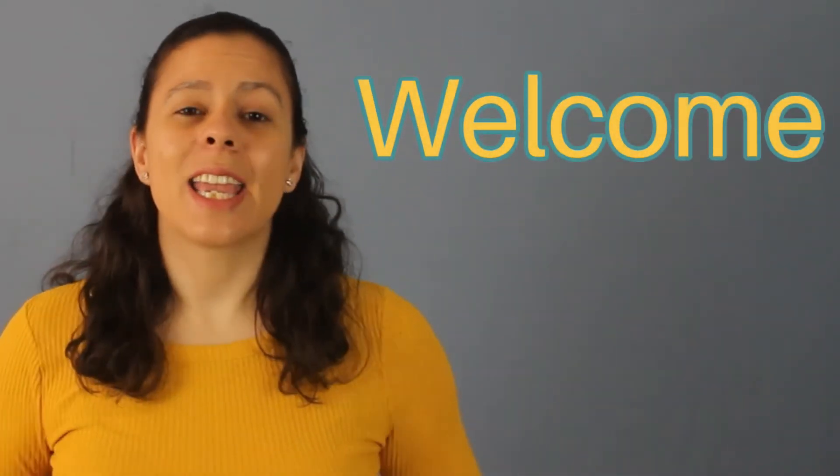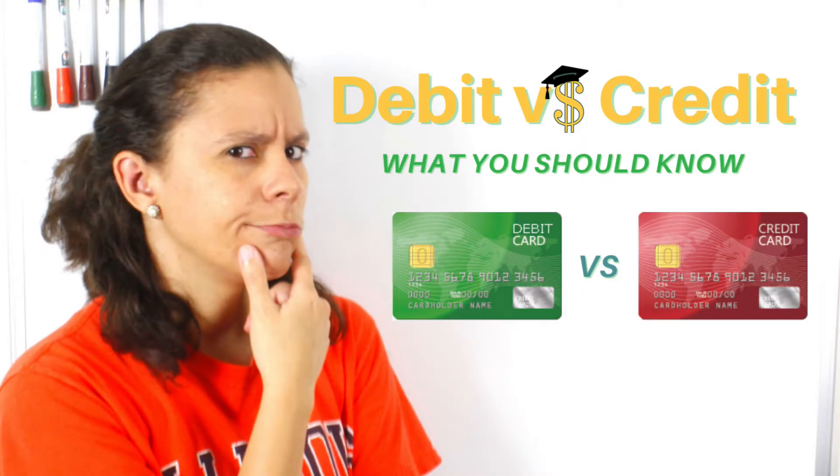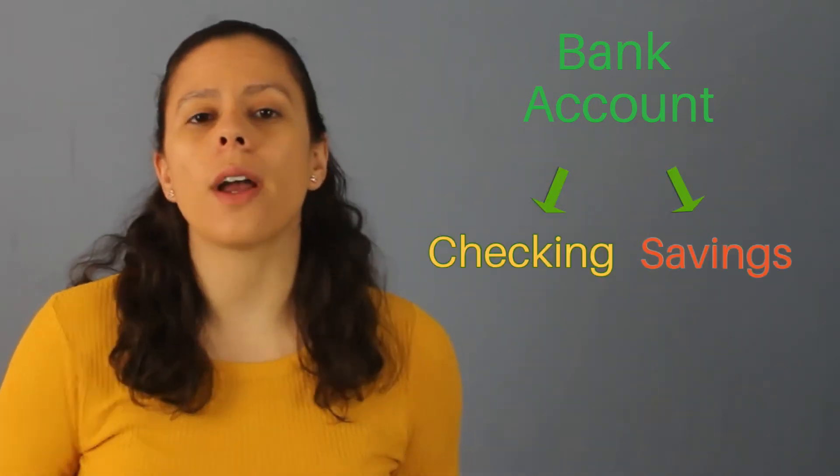Hey! Welcome to Isabel Explains! In one of my previous videos, I explained the difference between a debit card and a credit card, and how a debit card is connected to your bank account. But what I didn't mention is that your bank account can either be a checking account or a savings account. And in this video I'll explain the difference.